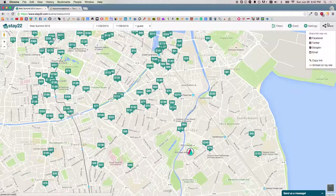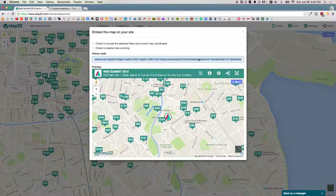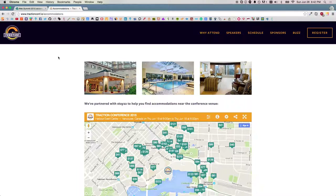You want to stay close to the action. You're offered to share the map with your friends, or you can embed the Stay22 solution into your blog or website, just like you would do for a YouTube video. You just copy paste the code — it's super simple.